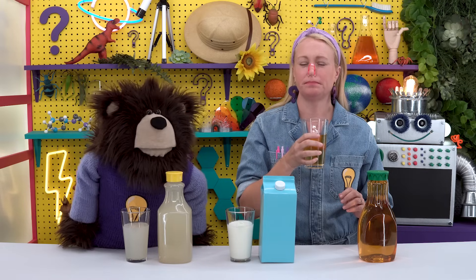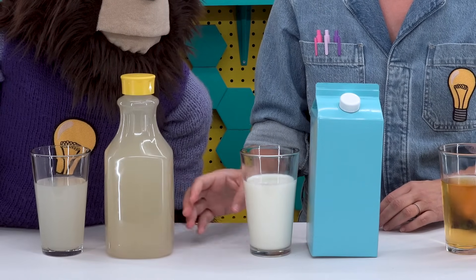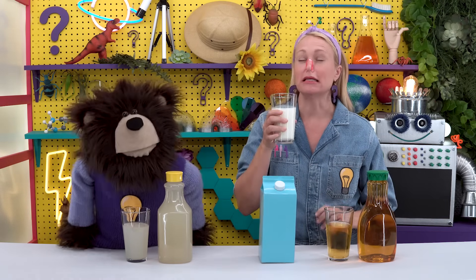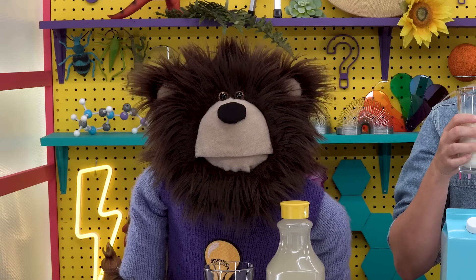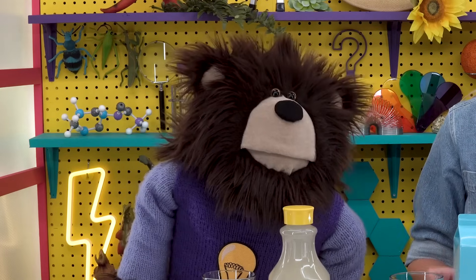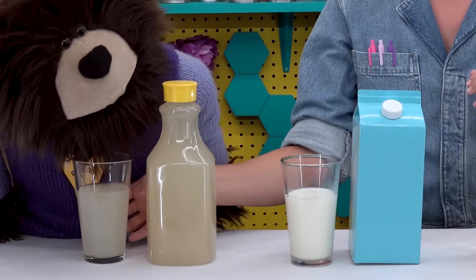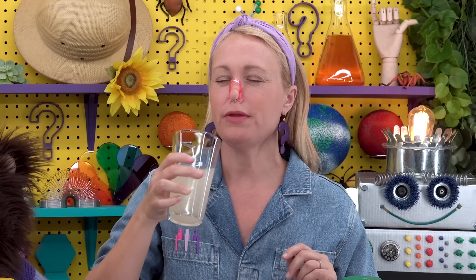I can't taste any flavors — I don't taste anything. Okay, let's try the second drink. I can't taste any flavors in that second drink either. Okay, let's try the third and final drink. Wild, wild, wild — I can't taste anything!